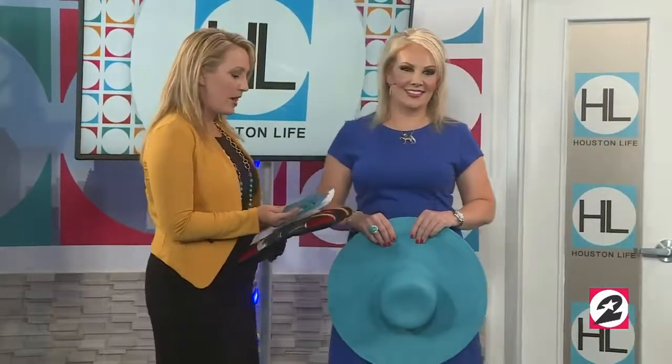Let's jump in and spring into summer fashion. Let's start with our first model — let's bring out Christy.